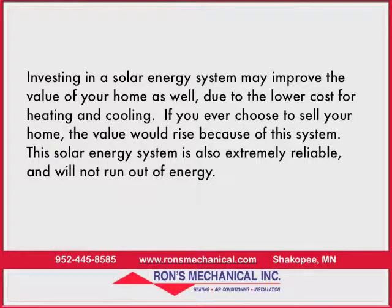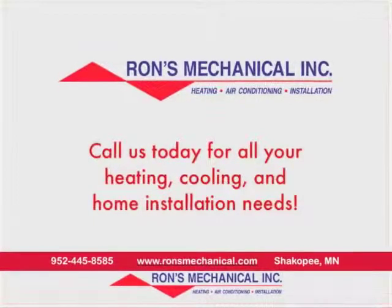Investing in a solar energy system may improve the value of your home due to the lower cost for heating and cooling. If you ever choose to sell your home, the value would rise because of this system. This solar energy system is also extremely reliable and will not run out of energy.